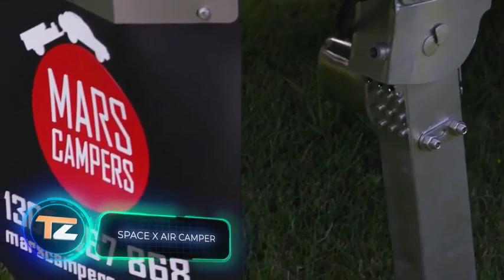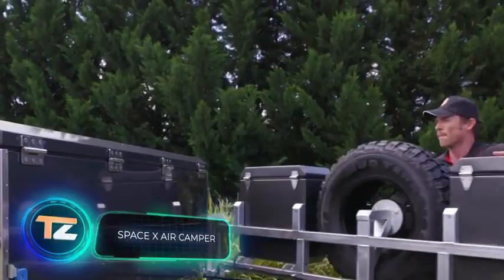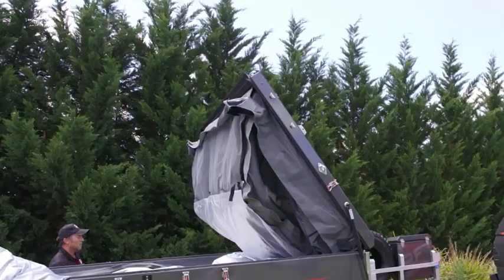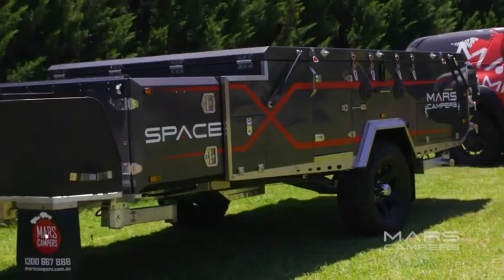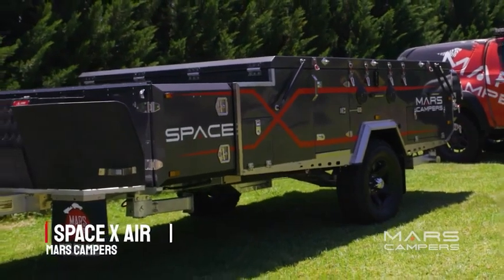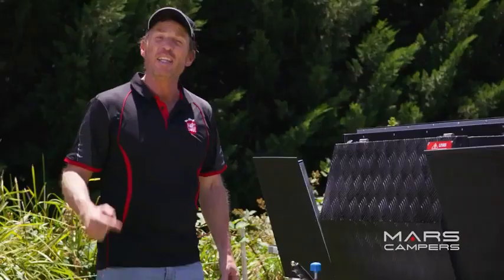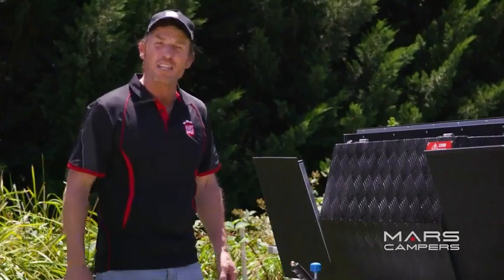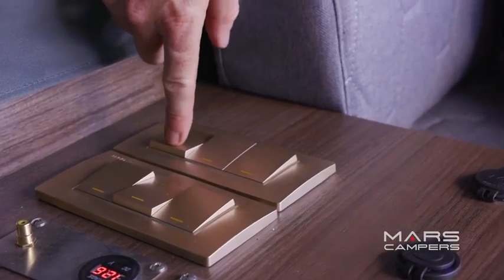This camping trailer was designed by a team from Australia. According to the creators, they tried to make camping as fascinating as possible by combining unusual ideas. The trailer is remarkable for plenty of automated solutions — it not only unfolds on its own but can also stabilize itself. When unfolded, it offers beds for four adults and two children.